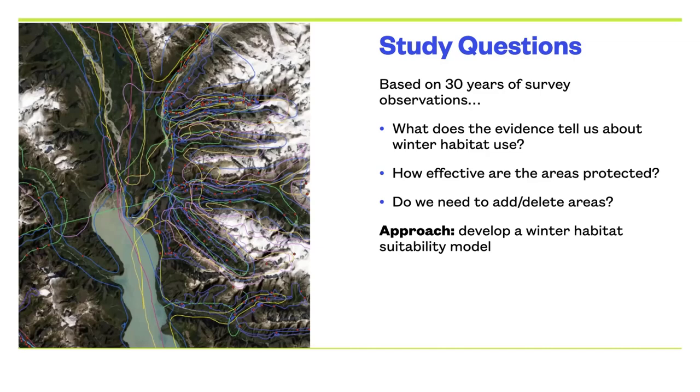Do we need to add some more protected areas or delete some others? On the left you can see GPS tracks from the helicopters — every color is a different year in one small inlet area, showing lower elevations covered in deep forest rising up to alpine areas. Every red dot on this image is a mountain goat tracked over the years. Our approach was to develop a winter habitat suitability model to predict the occupancy of different habitats on the coast and see how that lines up with our existing habitat protections.